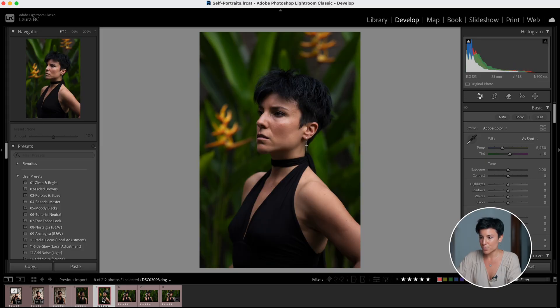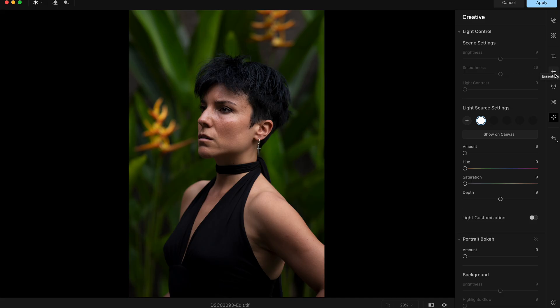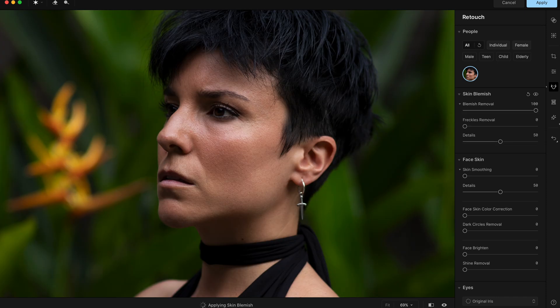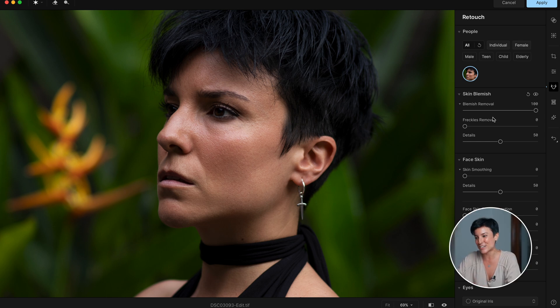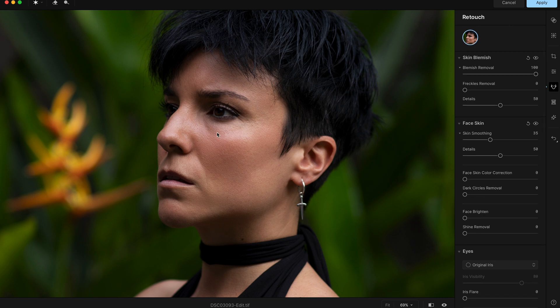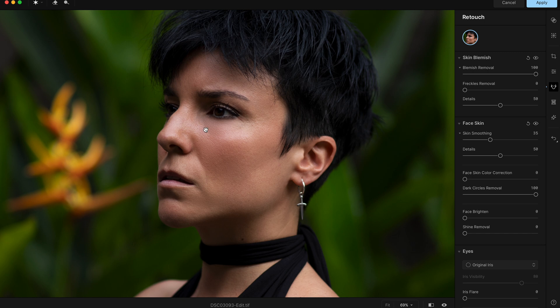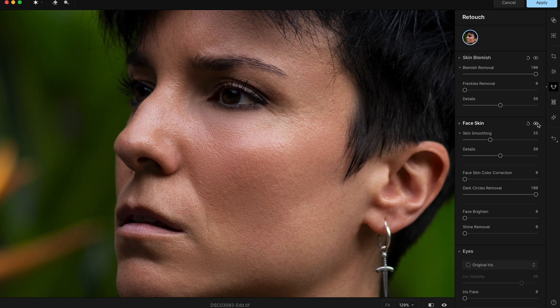Now let's edit a different photo with a different backdrop — one where you can really see my skin, bags, and blemishes. I'll go right to the Portrait Retouch section, Blemish Removal — before and after, done in one second, no spending an hour cloning in Photoshop. Then a little Skin Smoothing. Now Dark Circle Removal — I wasn't facing the light, so the shadows under my eyes are very visible. At 100 percent — gone. Before and after, it's like I'm wearing concealer instantly.